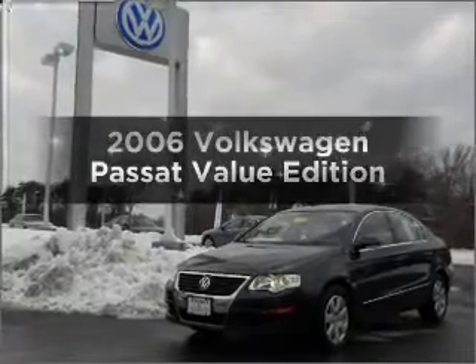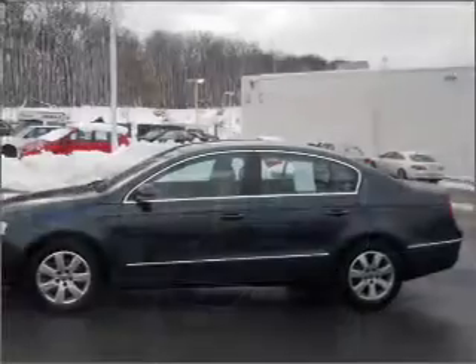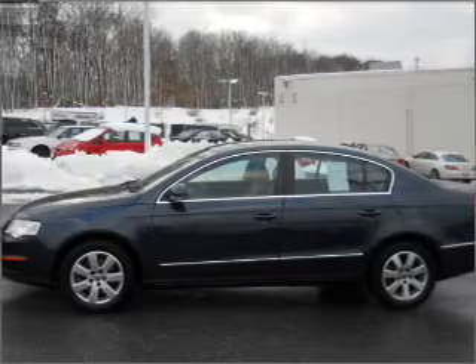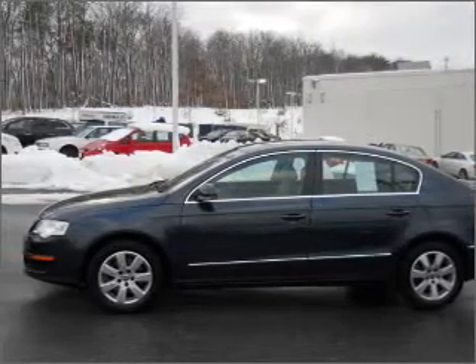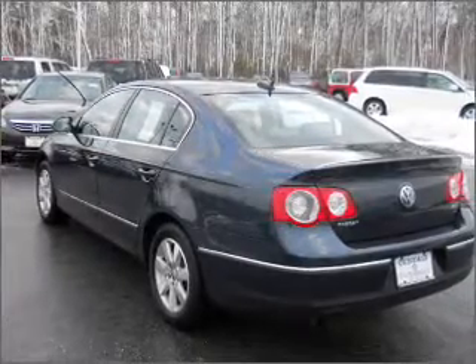Get noticed in this 2006 Volkswagen Passat. If you're looking for an automobile with great attributes, look no further. With an efficient four-cylinder engine that responds smoothly to its six-speed automatic transmission, premium wheels lend a distinctive appearance.